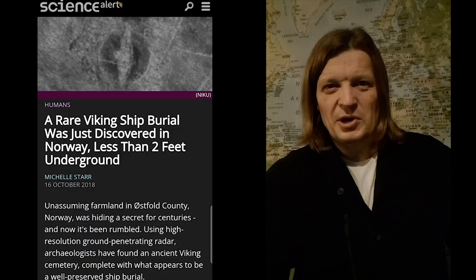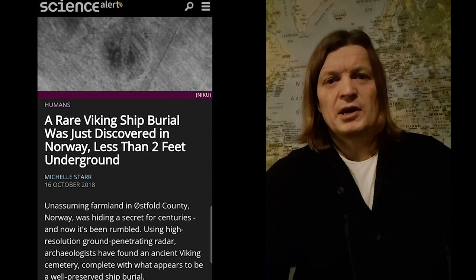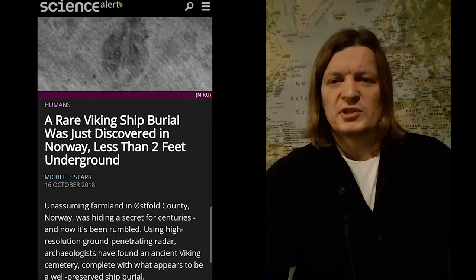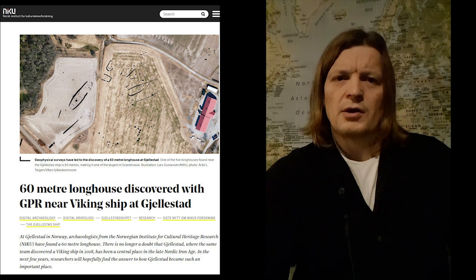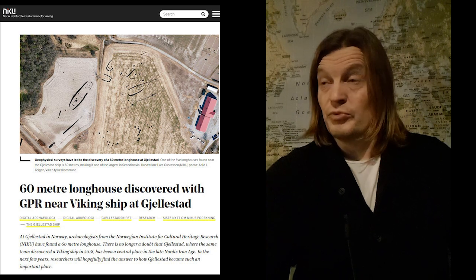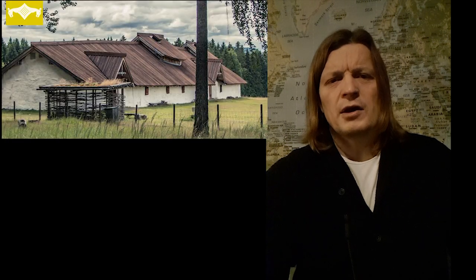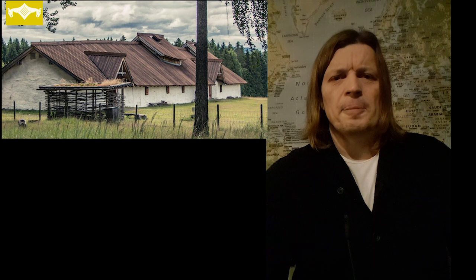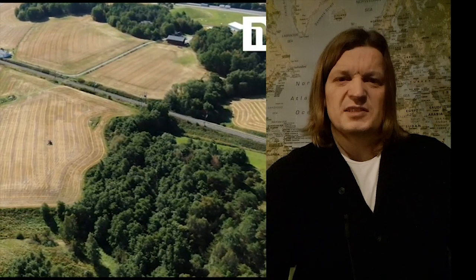Today something really cool happened - a new story broke out. Do you remember three years ago when they used georadar technology and found a Viking ship in Norway for the first time in several decades? Well, on the same site they now found a Viking longhouse, which is really big - 60 meters. If you remember the other video I did on the longhouse just north of Oslo, it's 47 meters - and now this one is 60.